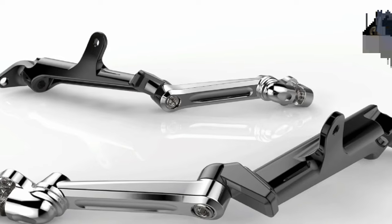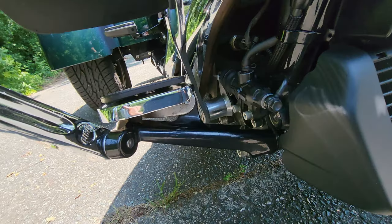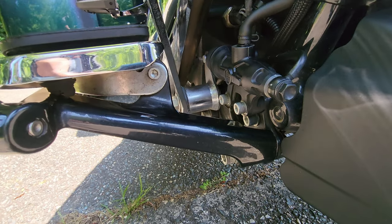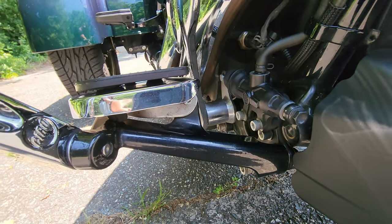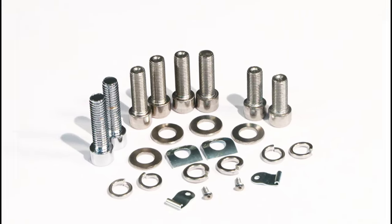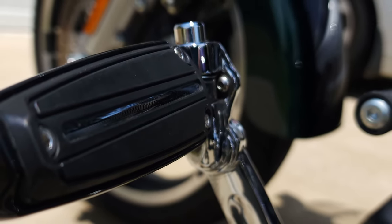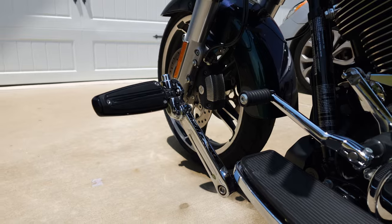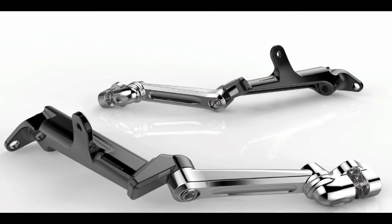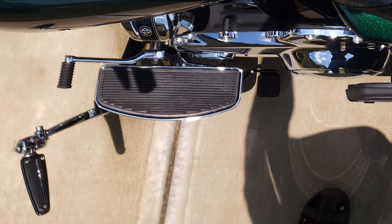The best part is that installation is a breeze. These mounts replace the factory front floorboard mount, so no drilling or modifications are needed — they mount to the factory bolt locations, making it a hassle-free experience. Not only do these mounts come complete with all the necessary hardware, but they also include the Zero ratcheting foot peg spring clevis. The actual foot peg is not included, however — you must buy that separately. If you're looking for highway pegs without mounting to an engine guard, then the Zero frame-mounted adjustable highway peg mounts are the ones you want. Trust me, your legs will thank you.